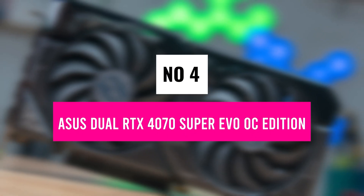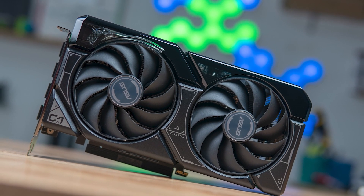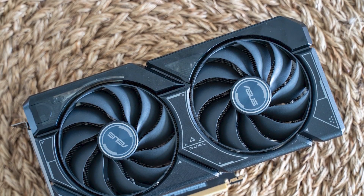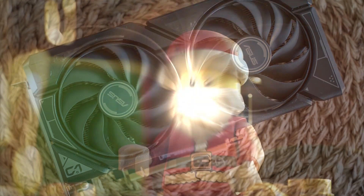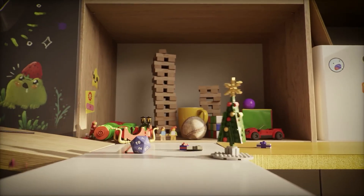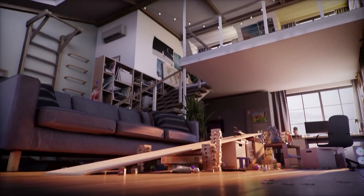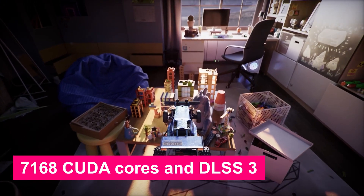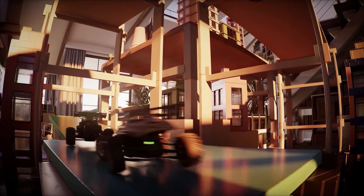Number 4: Asus Dual RTX 4070 Super EVO OC Edition. It's all about next-level ray tracing and AI-driven performance, making it an ideal pick for gamers who want the latest NVIDIA ADA Lovelace architecture without going overboard on budget. This card comes with a boost clock of up to 2550 MHz and 12 GB of GDDR6X memory, ensuring smooth gameplay at 1440p and even 4K in select titles. With 7168 CUDA cores and DLSS 3, you get higher frame rates in demanding games, while 3rd Gen RT cores push ray tracing realism even further.